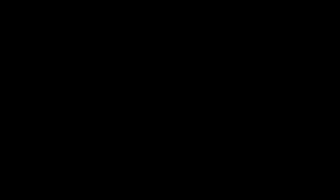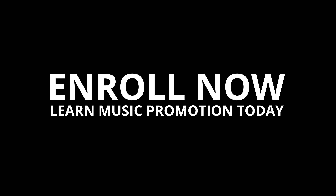So by the end of this course you'll be a lot more confident at promoting your music online. We also offer a 30-day money-back guarantee so you can be sure that this is the right course for you. So check out some other preview videos below and we'll hopefully see you in the course. We'll see you next time.